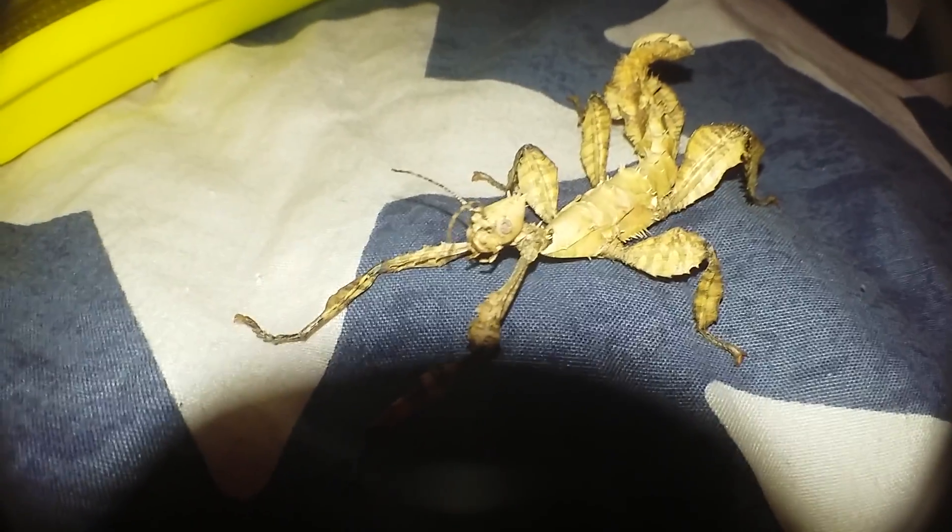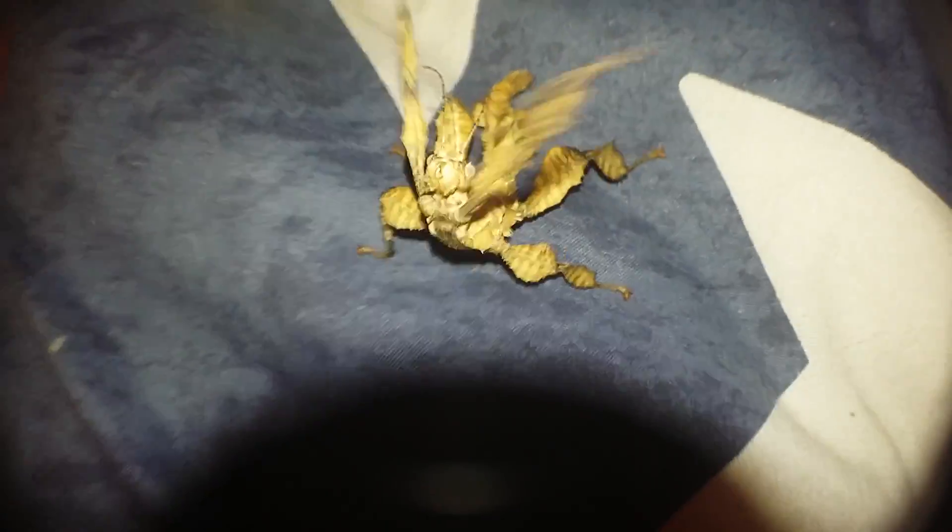She's on my bed right now and she's actually almost as big as my other stick insect, which is really awesome.